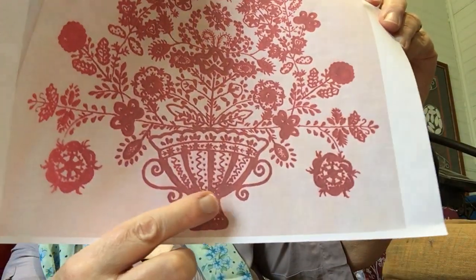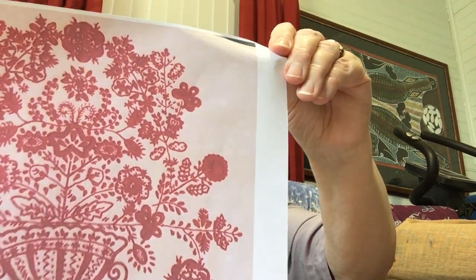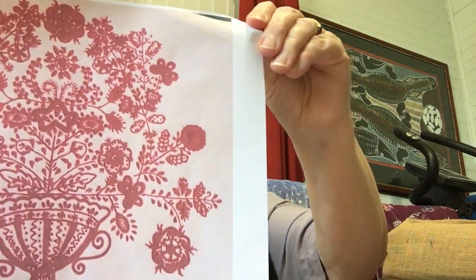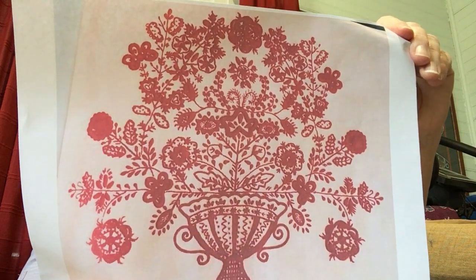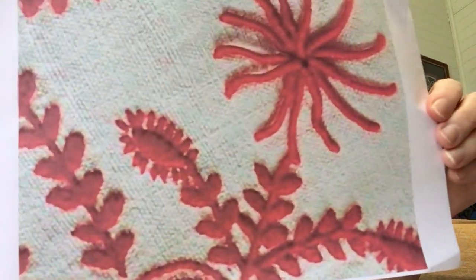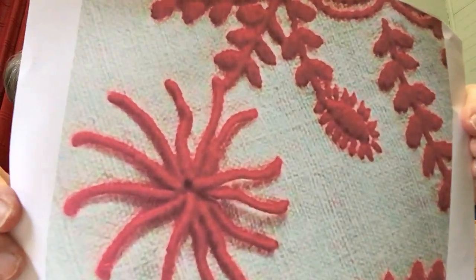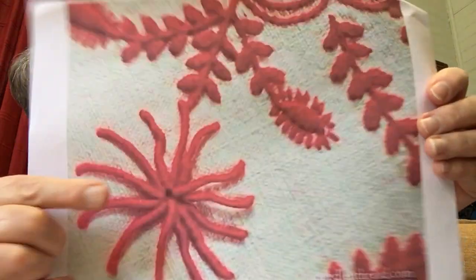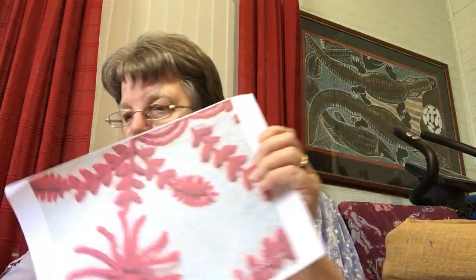There's the vase — I've got some information about that and the variety of flowers they used for their work. I think this is a closer view of the vase. That's sitting right up out of the fabric there. I think that's bullion stitch.